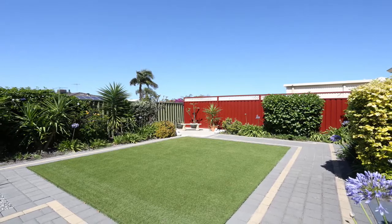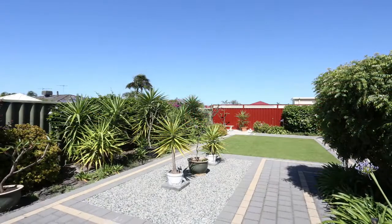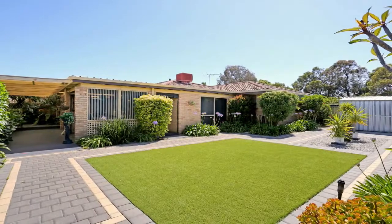The sellers have maintained the home brilliantly over the years, so all you need to do is just pack your bags and move in.